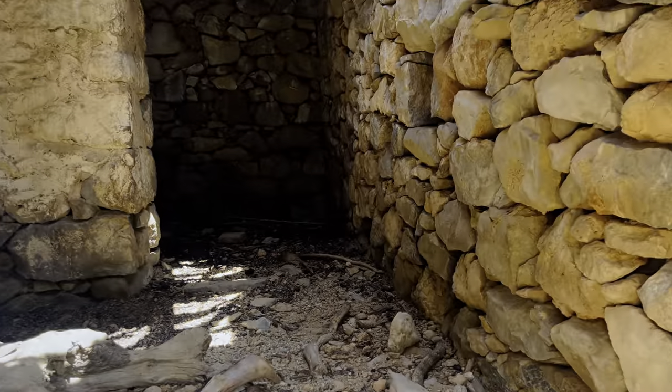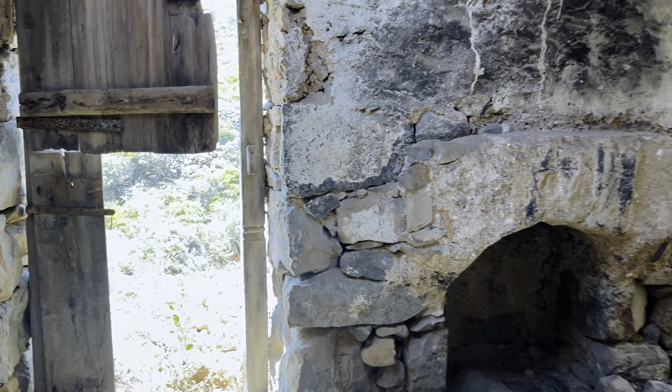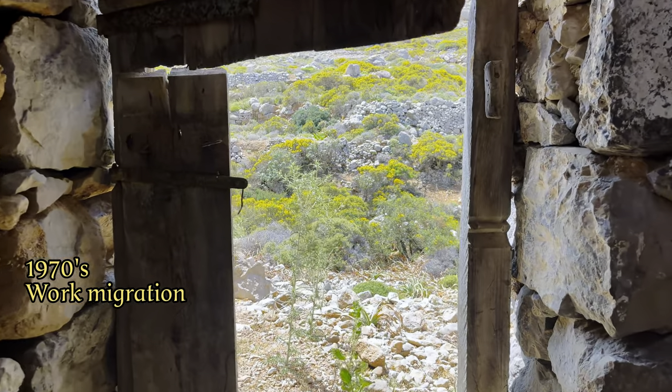As more and more people left the island in search of work in the cities, since the 1970s the remote town quickly lost its inhabitants.